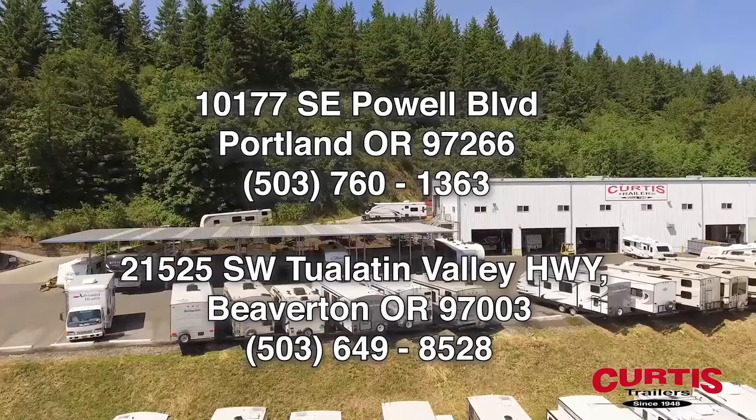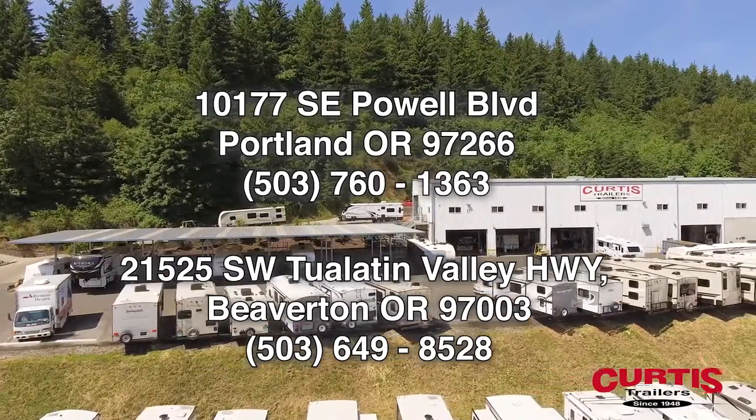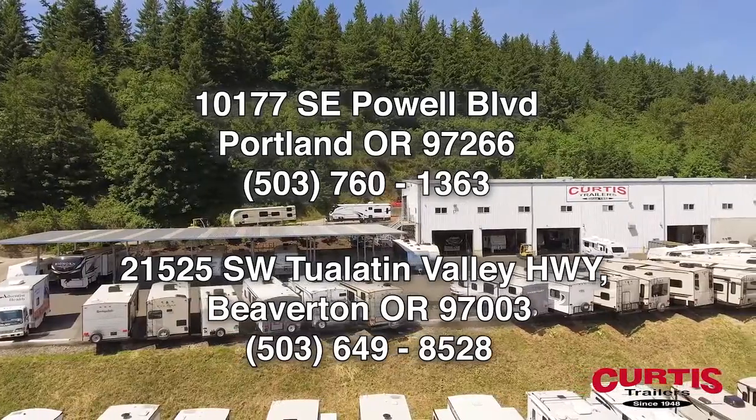Check out all the features inside the Genesis Vortex 3414V at Curtis Trailers, where our business has been your vacation since 1948.